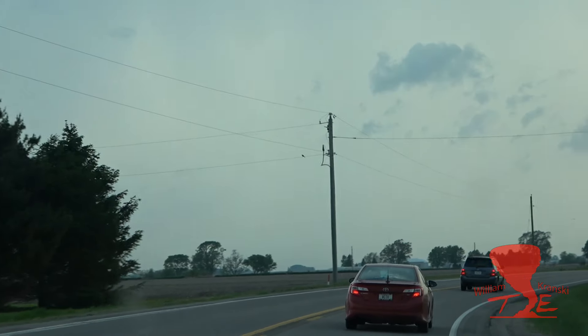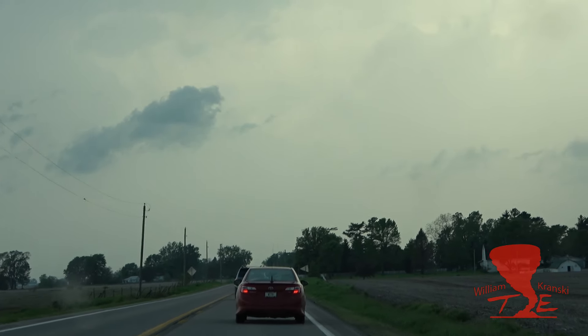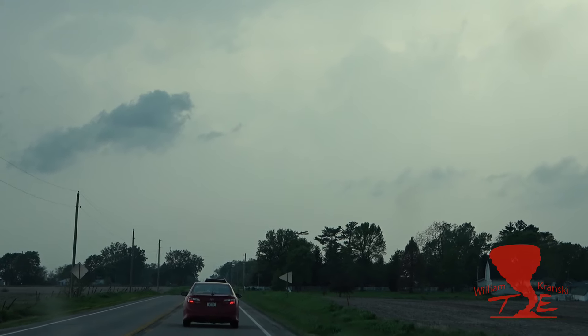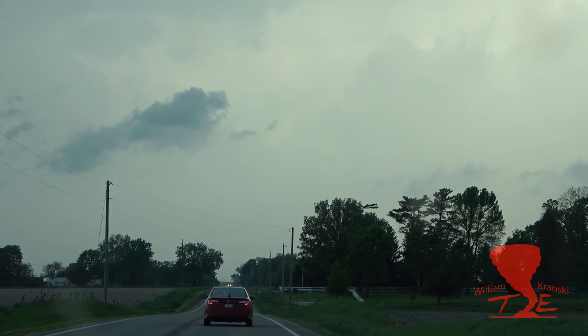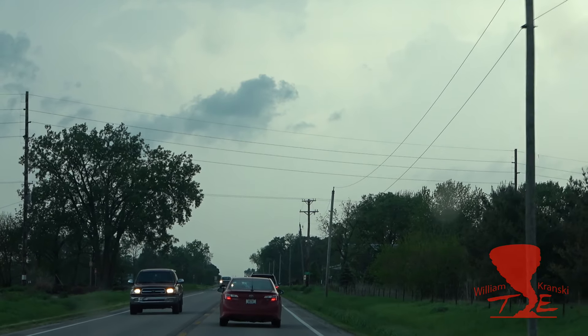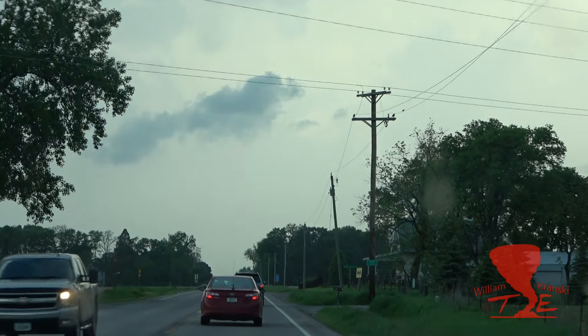Bill, return — hey, we might have something going there. There's a funnel cloud. We definitely got a funnel cloud here. Hey, we definitely got a funnel cloud, it might be almost down, guys. It's gotta be down. Yeah, it's down. Alright guys, we got a tornado on the ground.